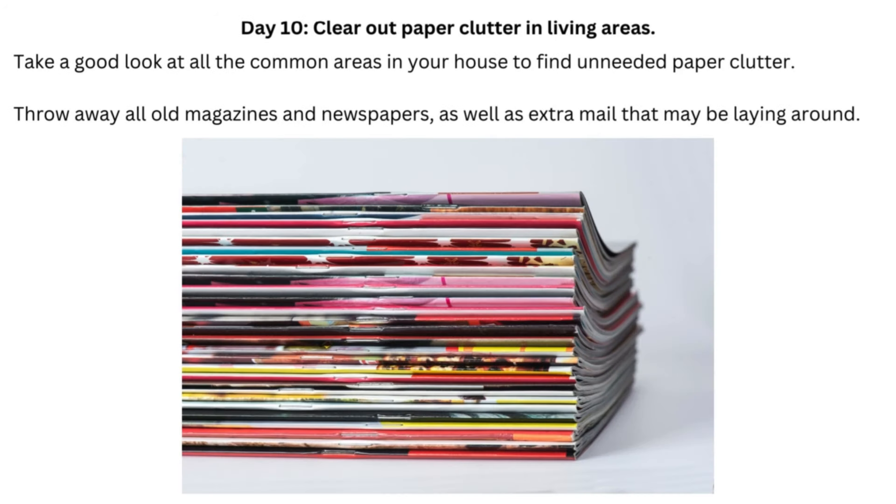Day 10: Clear Out Paper Clutter in Living Areas. Take a good look at all the common areas in your house to find unneeded paper clutter. Throw away all old magazines and newspapers, as well as extra mail that may be laying around.